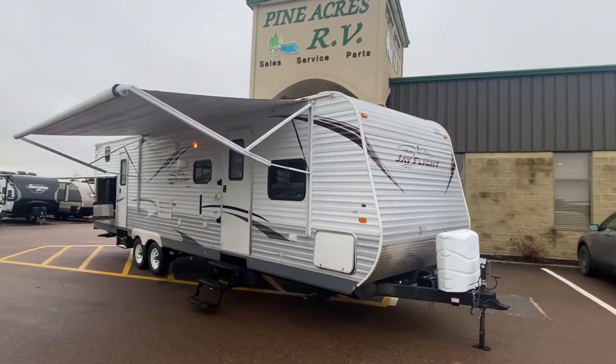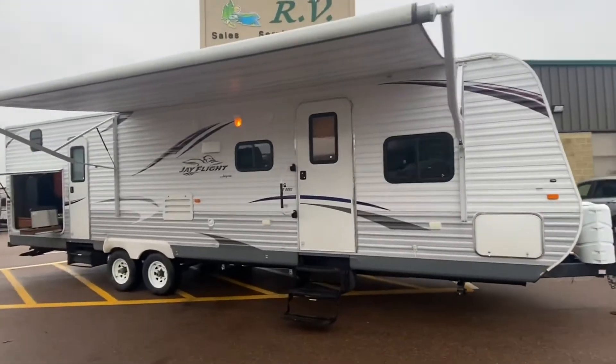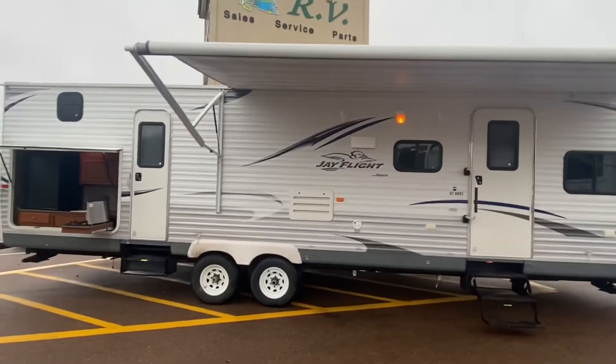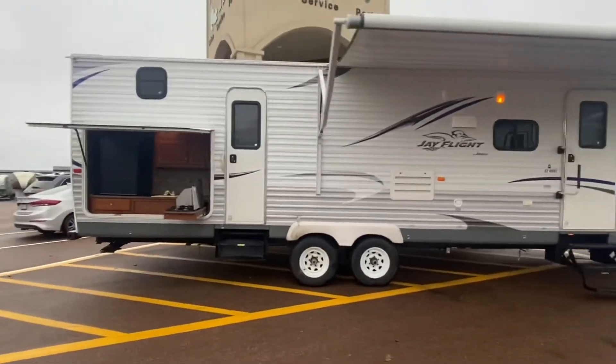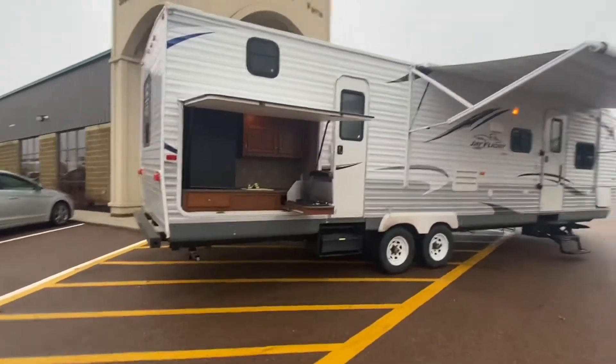Well, good afternoon folks, it's Luke here at Pine Acres RV taking a look at what just came in. It's a 2013 Jayco J-Flight 32BHDS. This is a family unit with two slides and a bunk room in the back.